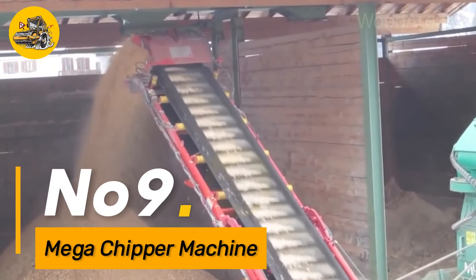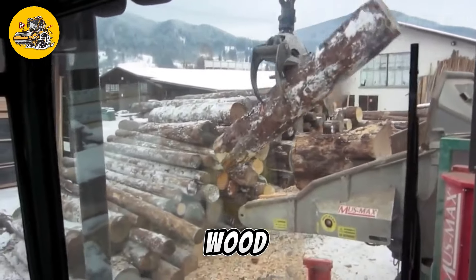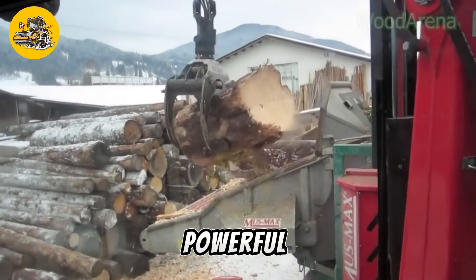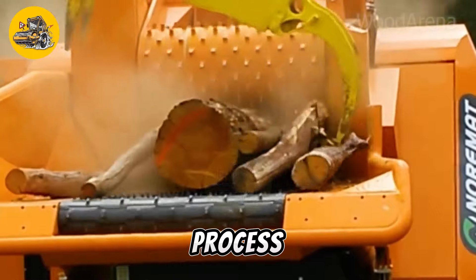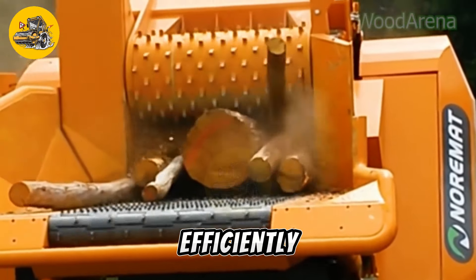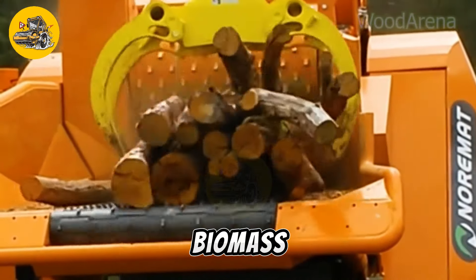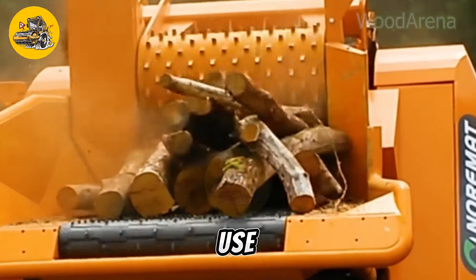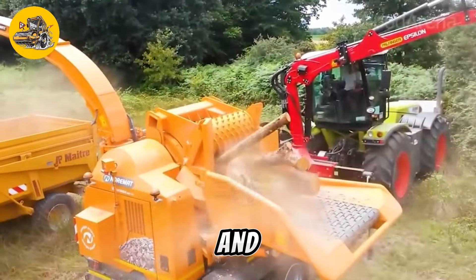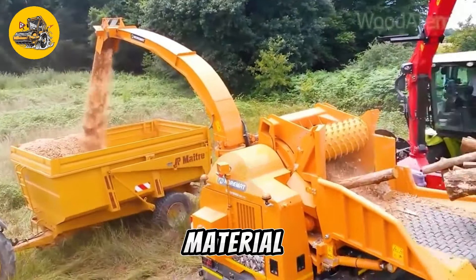Number nine, the Mega Chipper Machine is a large-scale industrial machine used for chipping and shredding wood and other organic materials. It features a powerful engine and a high-capacity chipping drum that can process large volumes of material quickly and efficiently. The Mega Chipper Machine is used in forestry, landscaping, and biomass industries to produce wood chips for use as fuel or landscaping mulch. Its robust construction and reliable performance make it a valuable asset for any operation requiring large-scale material processing.